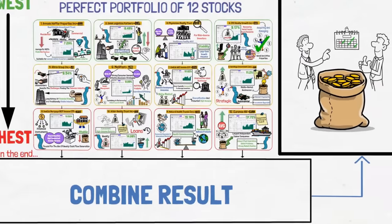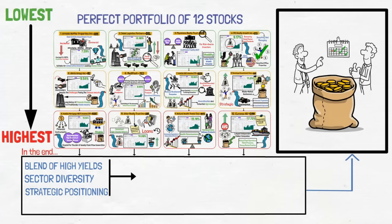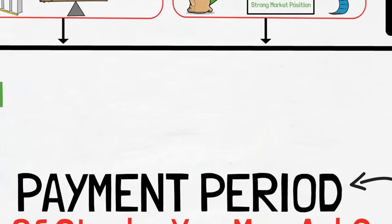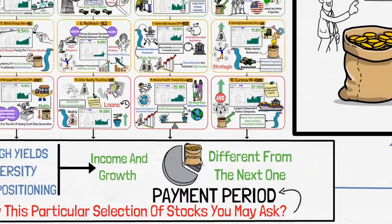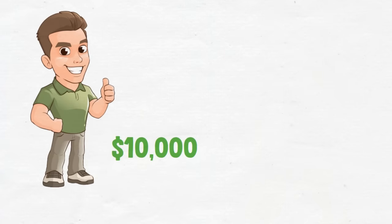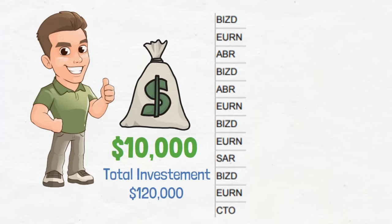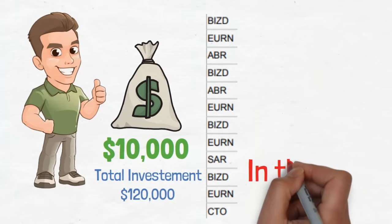Each of these stocks contributes uniquely to the portfolio, offering a blend of high yields, sector diversity, and strategic positioning for income and growth. The answer to why this particular selection lies in their payment periods. All of these stocks pay quarterly dividends, and most have a payment period different from the next one. Using this portfolio, we can make sure that we have at least four dividend-paying stocks each month — one for each week — hence the steady cash flow. So let's say John invests $10,000 in each stock, bringing his total investment to $120,000. This initial investment kills two birds with one stone, something we'll show you in the end.